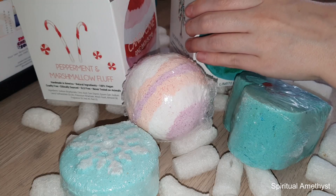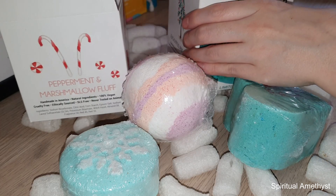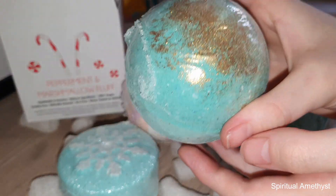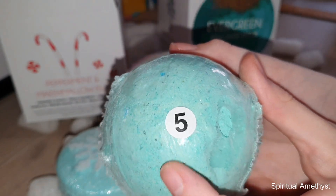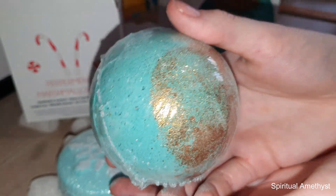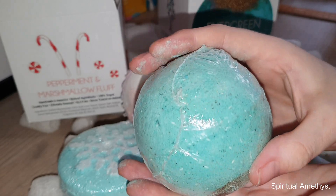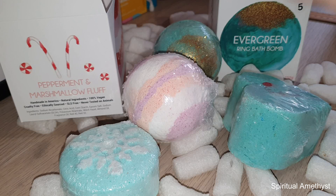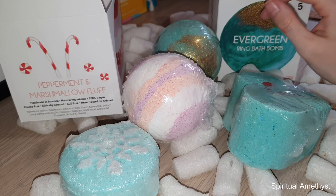I didn't actually order this one — it was a free gift. I think it was if you spend 25 USD you get a free Evergreen ring bath bomb, and I got to choose my size for the free ring, so of course I chose size five. That one will be really cool as well. I believe this one smells like Christmas trees — it doesn't quite smell like Christmas trees, but it definitely has a green kind of scent to it. Kind of smells like a forest.